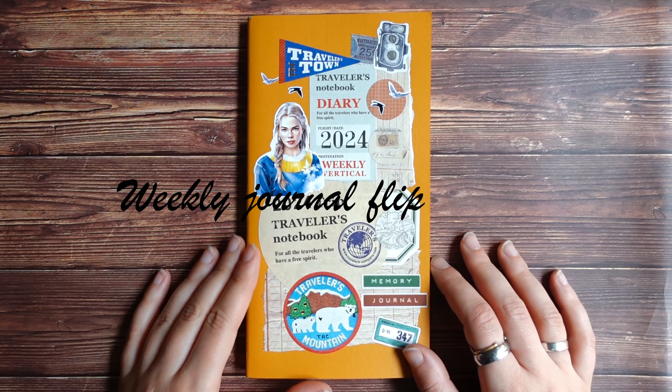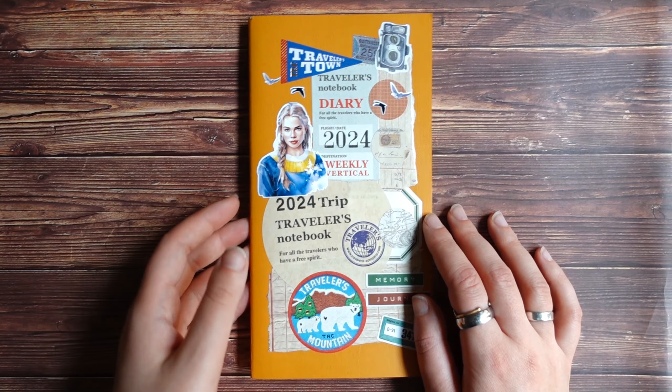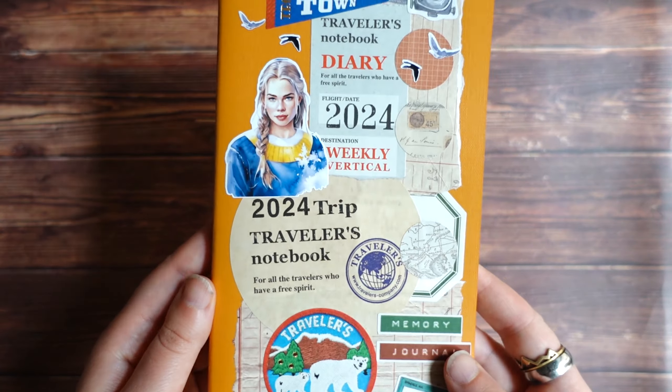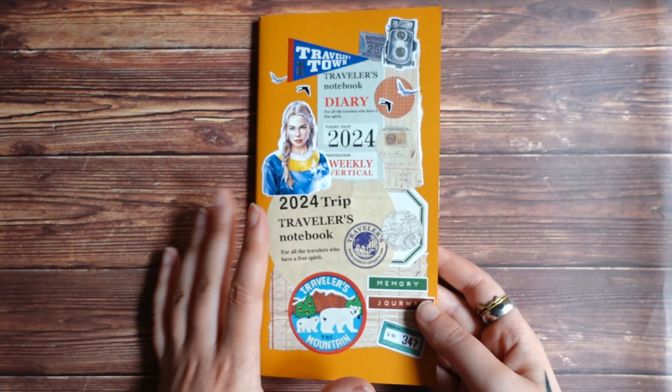Hello everyone, Julia here. Hello from Sweden and welcome to a new video. In today's video I want to show you my finished weekly journal — a weekly recap journal, memory keeping journal.